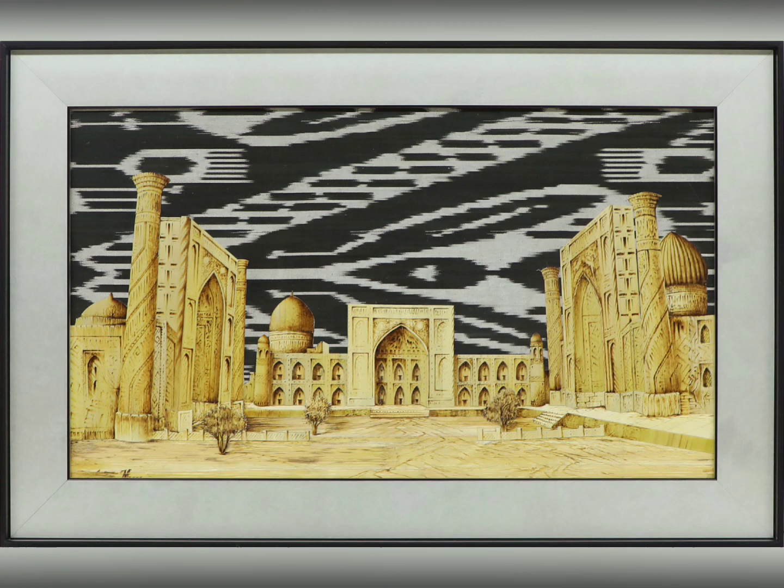To the right of the painting, Sherdor Madrasa, meaning abode of lions, almost mirrors Ulugbek Madrasa but in slightly different proportions. It is distinguished by a large dome behind the main building. In the center of the painting is Tila Khori Madrasa, meaning gilded. It was built ten years after Sherdor Madrasa. Its main facade is symmetrical, consisting of a central portal and two-story frontal wings with arced niches and cornered towers. Behind the left wing stands the mosque building with a huge dome.